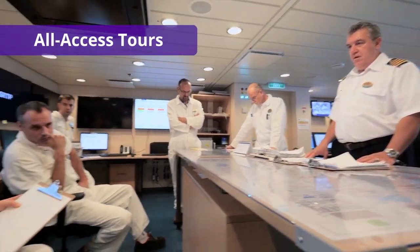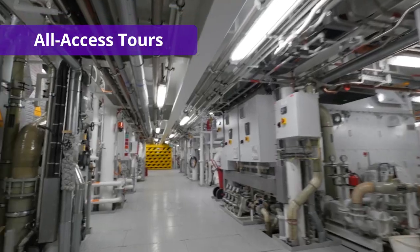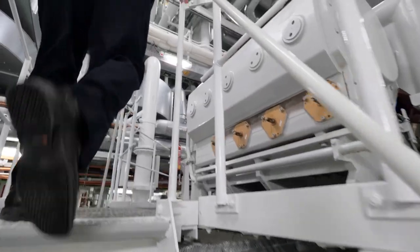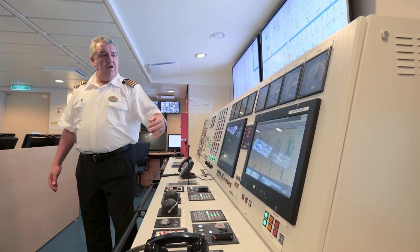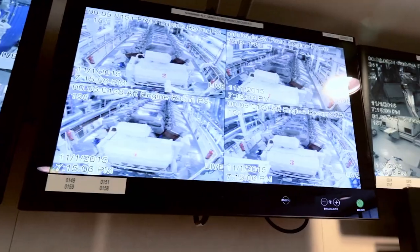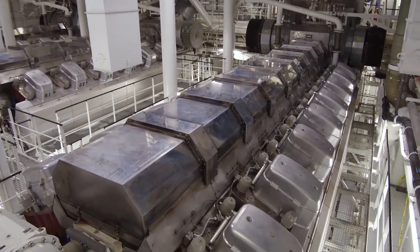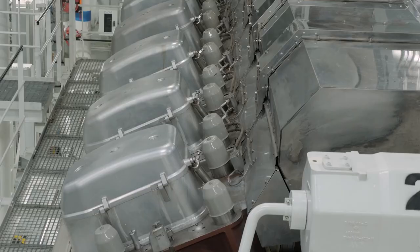Have you ever wanted to go behind the scenes for a look at ship operations, explore the engine control room, and receive a tour of the bridge? For an additional fee, some cruise lines offer an all-access tour to a limited number of guests, allowing them to peek into areas of the ship for a rare insider's view. Carnival Cruise Line's behind the fun ultimate tour costs between $55 and $95 per person, while Royal Caribbean's all-access tour is anywhere from $155 to $200 per person.